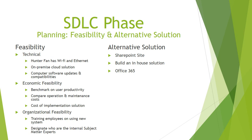Regarding feasibility, Hunter Fan has wide-line Ethernet and plans to transition from its cloud solution with computer software updates and compatibility. Hunter Fan has set benchmarks on user productivity. By comparing operation and maintenance costs and the cost of implementation solutions, we can achieve alternative solutions: a SharePoint site, building an in-house solution, or access to Office 365.